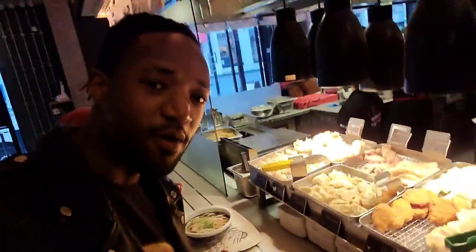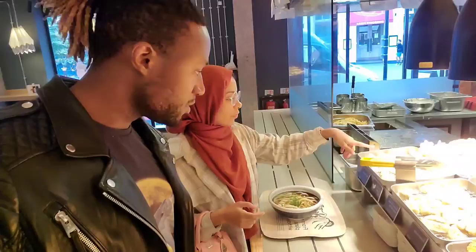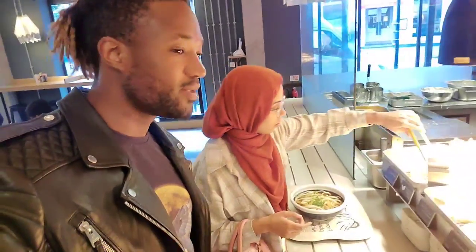So you just get to pick anything that you want from the multiple ranges of options. Do you know what you're going to get? I'm going to get a hot tempura. I'm going to get a hot tempura as well.